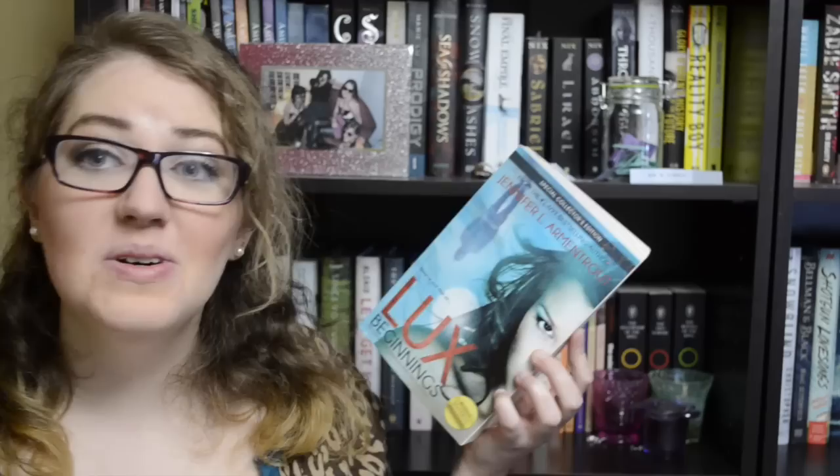The next few books are ones I ordered from Book Outlet at the end of January. The first is the first two books in the Lux series by Jennifer L. Armentrout — Obsidian and Onyx. I don't know too much about this series, but lots of people on BookTube rave about it. I know it has to do with aliens, and I think it's a Young Adult book from Entangled Teen. I don't think I've ever read a book about aliens in a love story kind of setting.